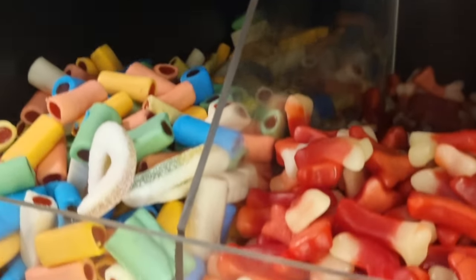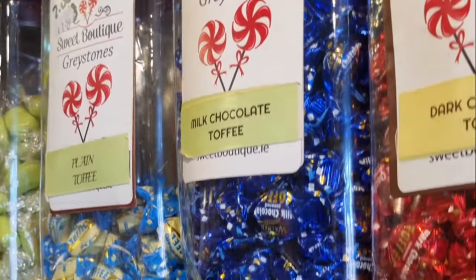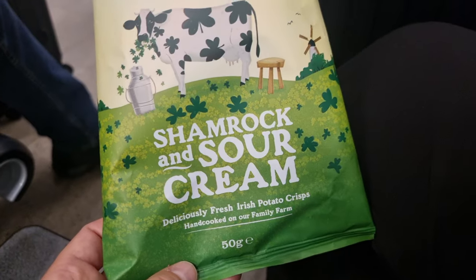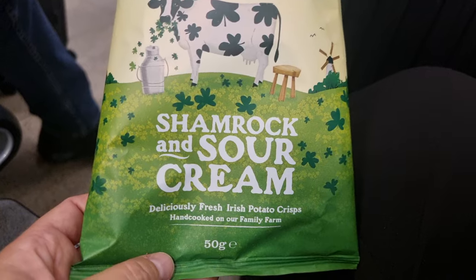While we were in Ireland I stumbled across two snacks that I've never seen before: chocolate covered sunflower seeds and these shamrock and sour cream chips. Say that five times real fast.